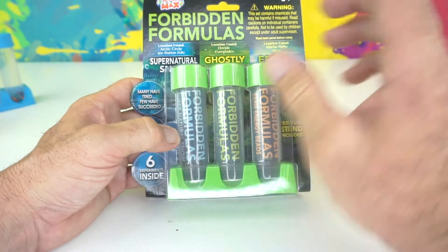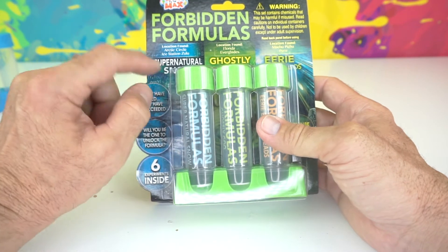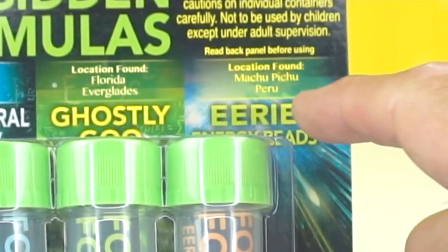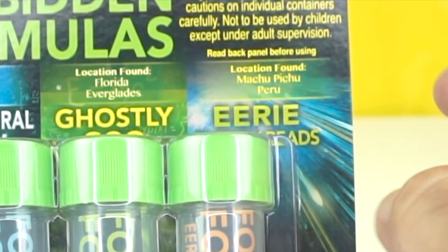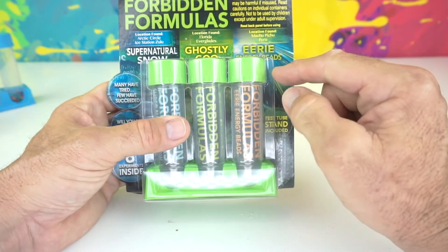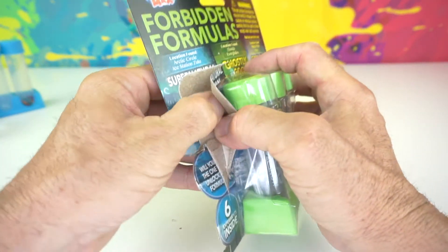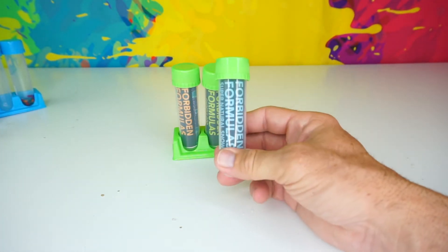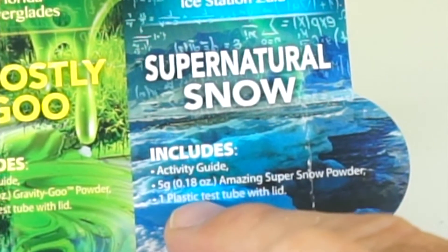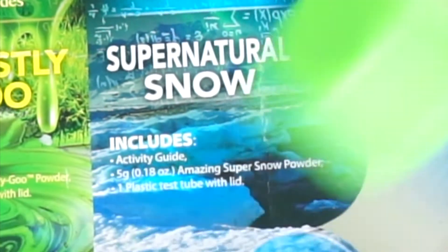So many experiments! Now we're going to go on to the green test tubes. We have location found Arctic Circle Ice Station Zulu, Florida Everglades, and Machu Picchu, Peru. So we have Supernatural Snow, Ghostly Goo, and Eerie Energy Beads. Let's open up this one and do these experiments. The Supernatural Snow includes an activity guide, five grams or 18 ounces of amazing super snow powder, and one plastic test tube with lid.